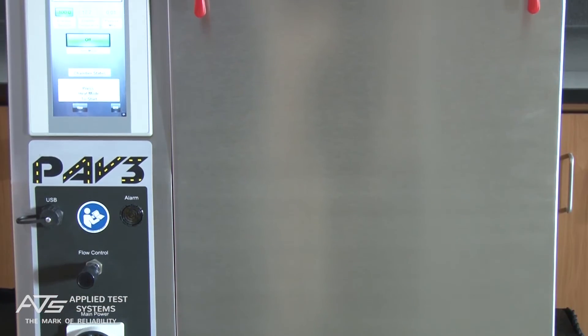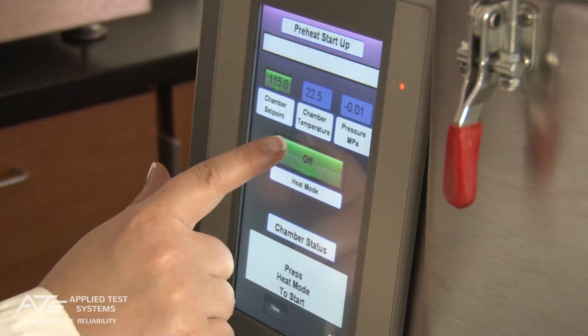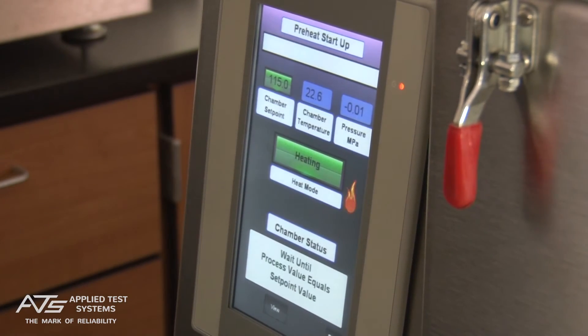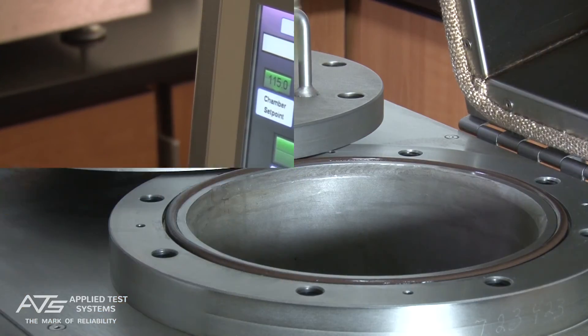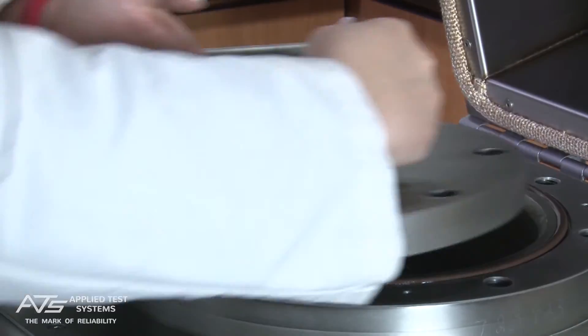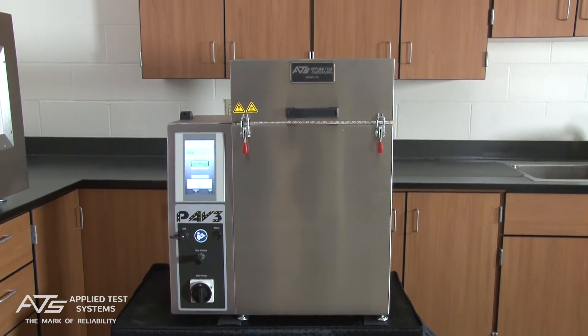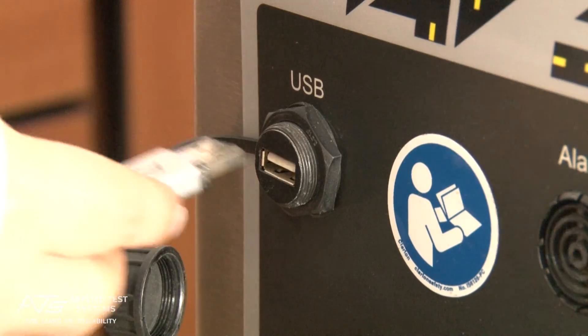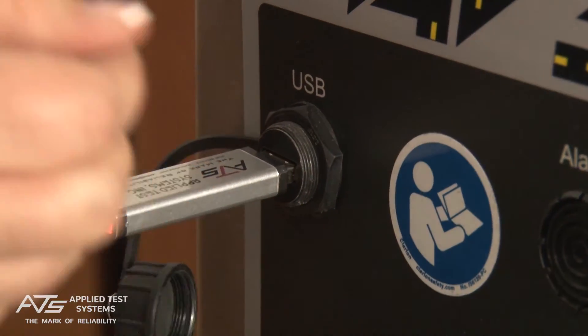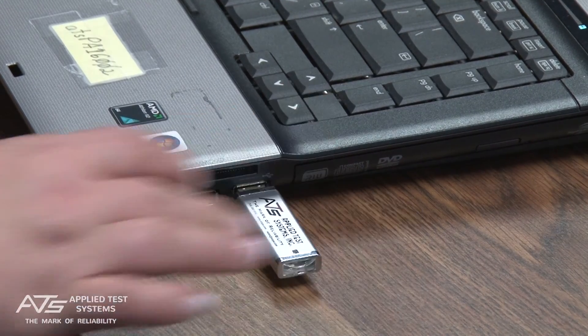Users may also program a custom soak time and choose from 8 language settings. Once the PAV III is set up and the bottled air is connected, the preheating process is initiated by pressing the heat mode button. Once the PAV III has reached the required temperature, the user loads the specimens, secures the lid, and utilizes the touchscreen to begin the aging process. After the aging process has completed, the conveniently placed front USB port allows users to easily download and store their data.